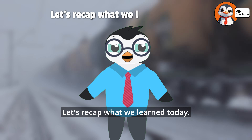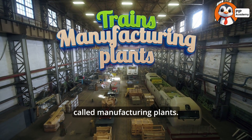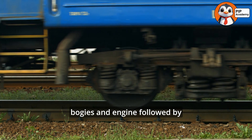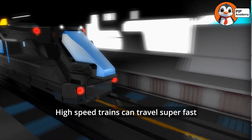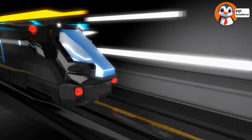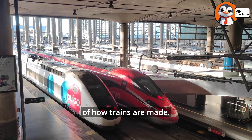Let's recap what we learned today. Trains are built in giant factories called manufacturing plants. The process starts with the chassis, bogies, and engine, followed by the train cars and interiors. High-speed trains can travel super fast, and trains are one of the best eco-friendly transportation options for our planet — the fascinating, powerful, and eco-friendly world of how trains are made.